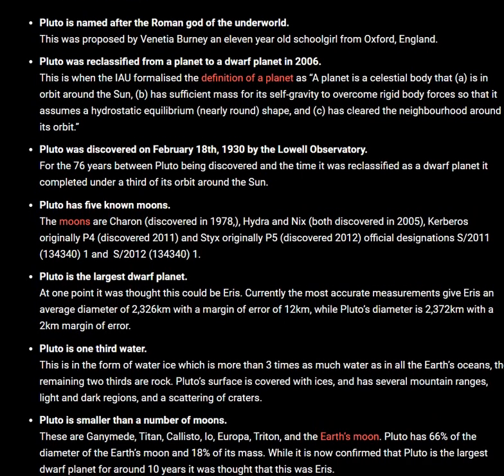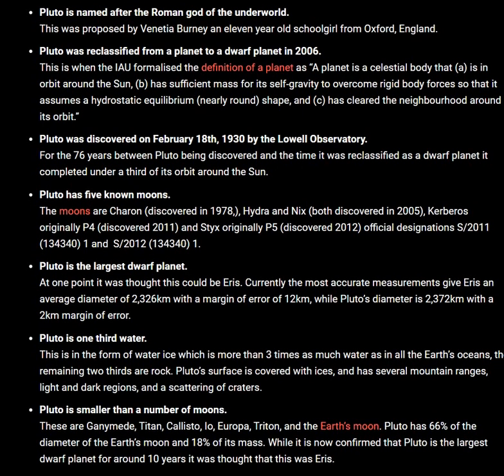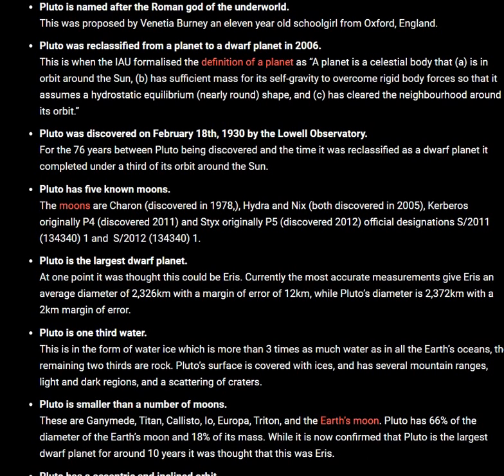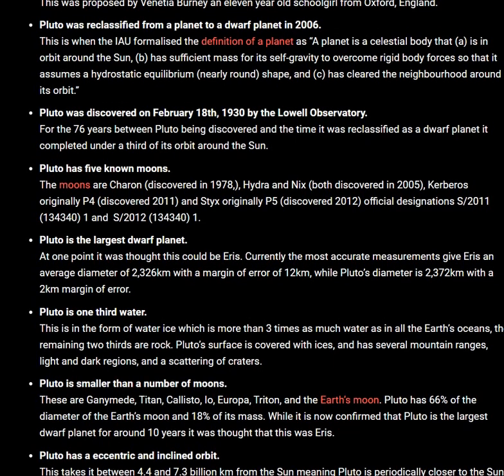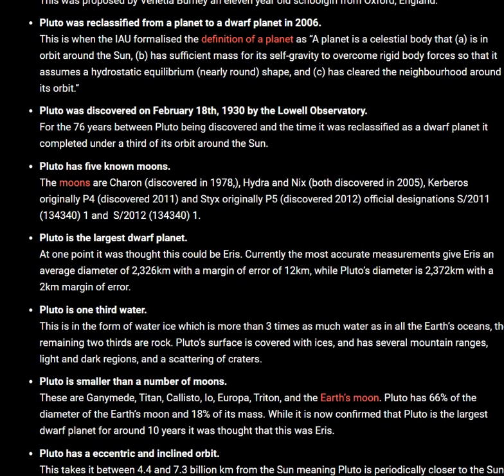Pluto is smaller than a number of moons: Ganymede, Titan, Callisto, Io, Europa, Triton, and Earth's Moon. Pluto has 66% of the diameter of Earth's Moon and 18% of its mass.